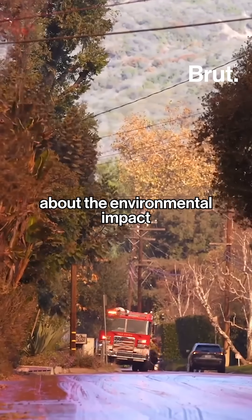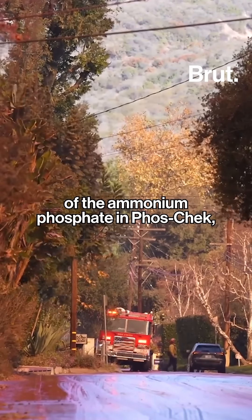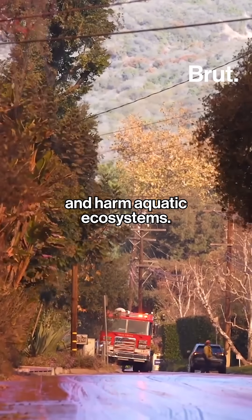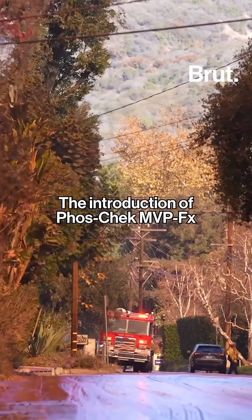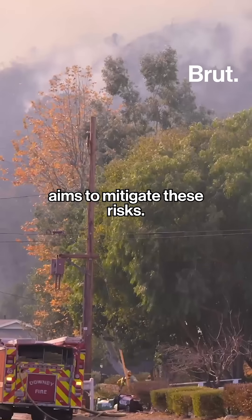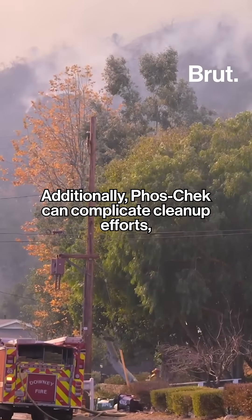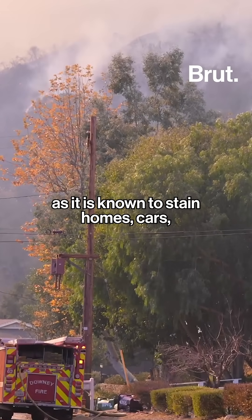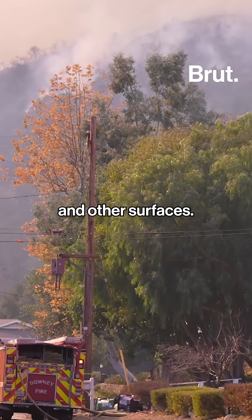Concerns have also been raised about the environmental impact of the ammonium phosphate in Foscheck, which can wash into waterways and harm aquatic ecosystems. The introduction of Foscheck MVPFX aims to mitigate these risks. Additionally, Foscheck can complicate cleanup efforts, as it is known to stain homes, cars, and other surfaces.